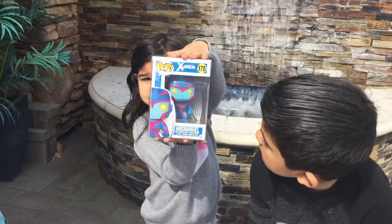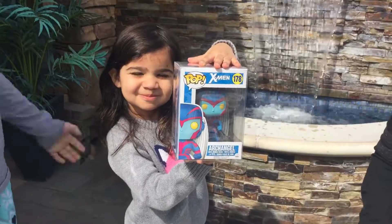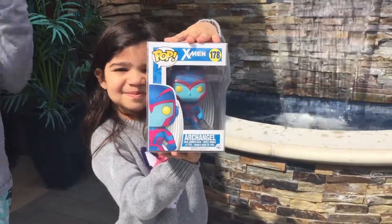This is Archangel from X-Men, of course. Number 178 — with wings and it has red and blue and yellow. It's amazing.